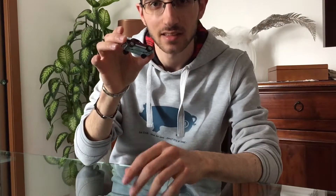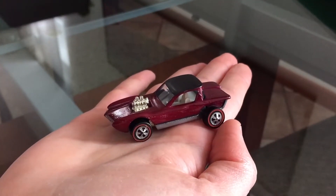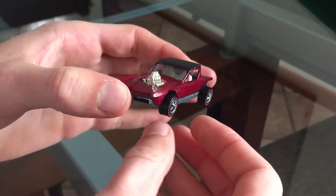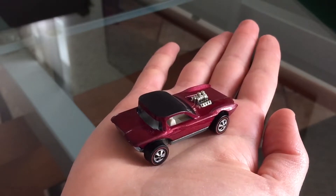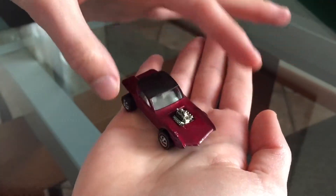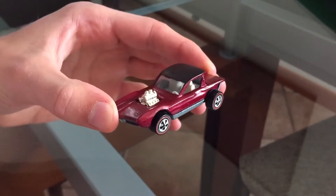It's a Hot Wheels Python from 1968. I would like to talk a lot about this car; unfortunately the video length is important. This is what I was talking about when I said I wanted more. This is an incredible 1968 mint or C10 condition Python. The exact color name is creamy pink, and it is one of the hard-to-find, rare colors from this casting.